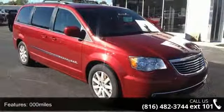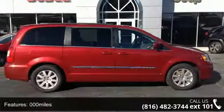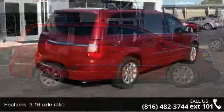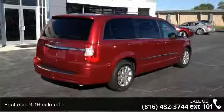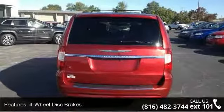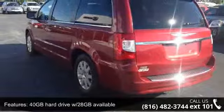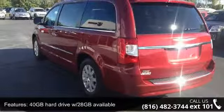Enjoy these notable features: 000 miles, 3.16 axle ratio, 3rd row seats, split bench, 4-wheel disc brakes, 40GB hard drive with 28GB available, 6 speakers, 6.5 touchscreen display, AV remote, and ABS brakes.